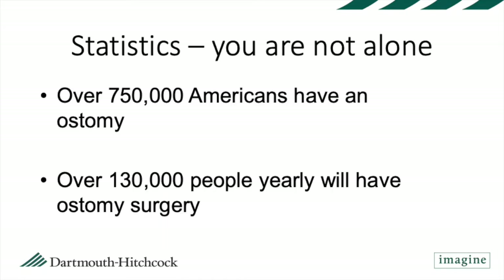These statistics are provided by the United Ostomy Association of America. Over 750,000 Americans have an ostomy — to compare, the population of Vermont is 626,000 people, so about 125,000 more people have ostomies than live in the state of Vermont. Additionally, over 130,000 people will have ostomy surgery each year.